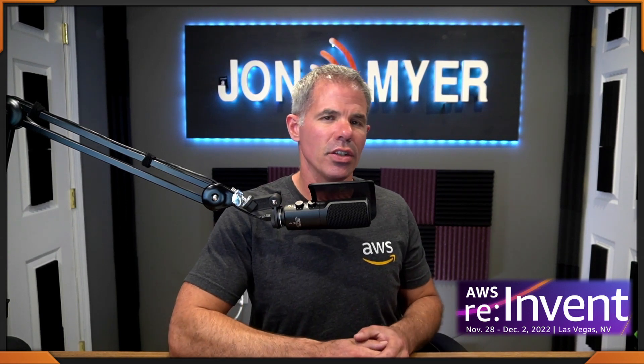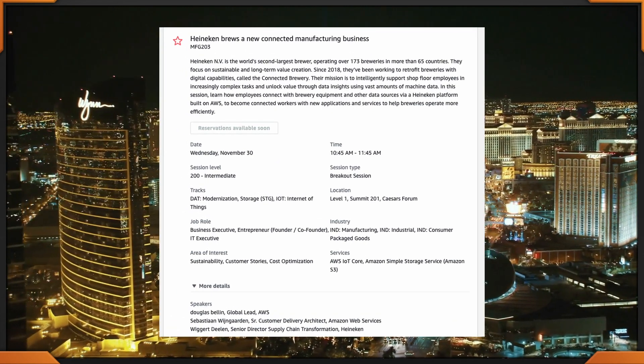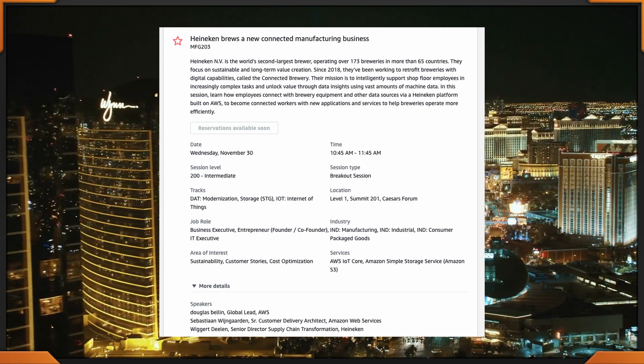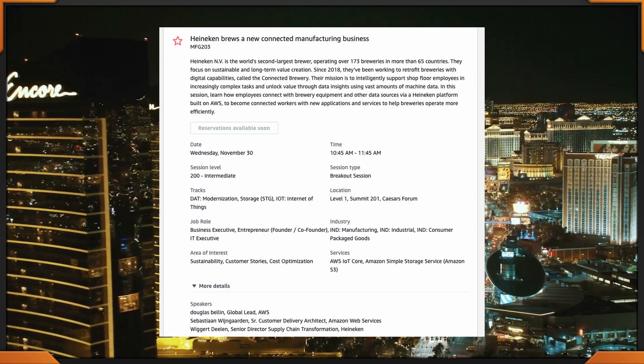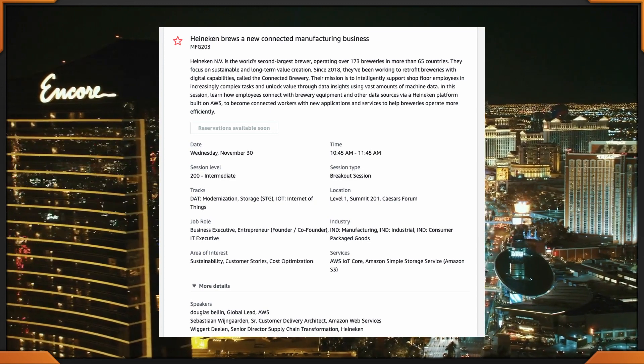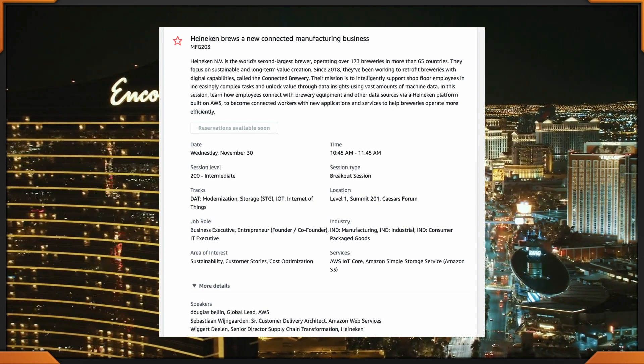The next session is happening from 10:45 to 11:45 at Caesars Forum. It's Heineken Brews a New Connected Manufacturing Business. I chose this one just because Heineken was in the name — why not, right? And it's cost optimization. MFG 203, 10:45 to 11:45 at Caesars Forum.